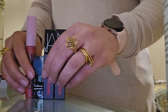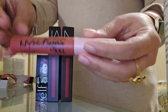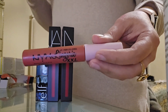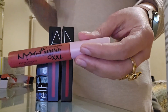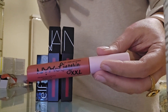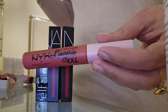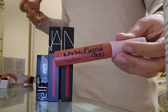I initially was not planning on buying anything from NYX. I actually tried to put myself on a ban from buying any lipsticks, but I am planning on going on a trip. I could have just taken the ones I already have with me, but I felt like I could probably buy these. However, I am not going to be buying any more lipsticks. I'll take the ones I already have and try to use those as much as I possibly can.